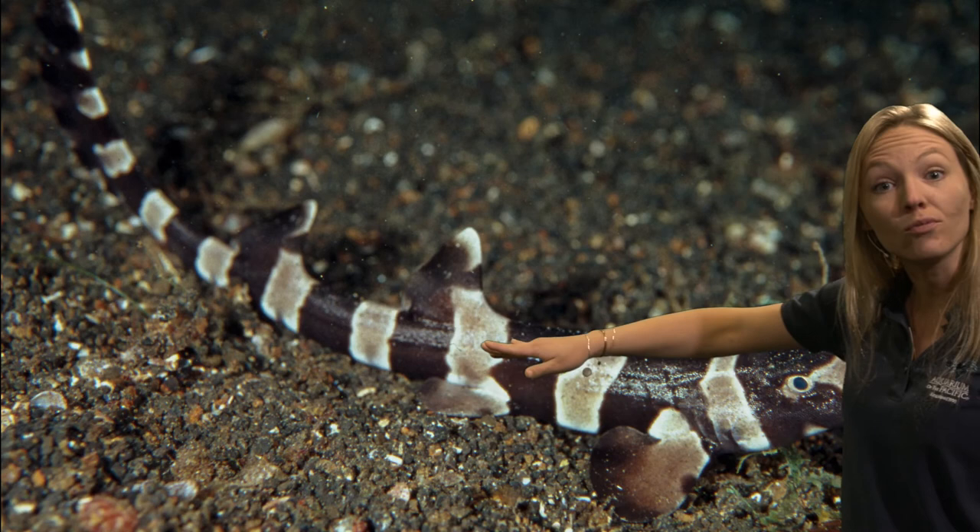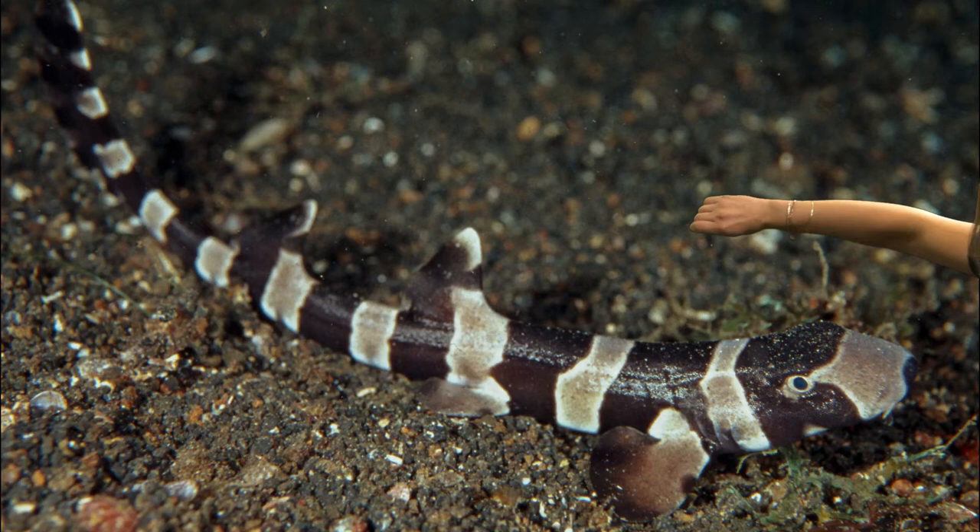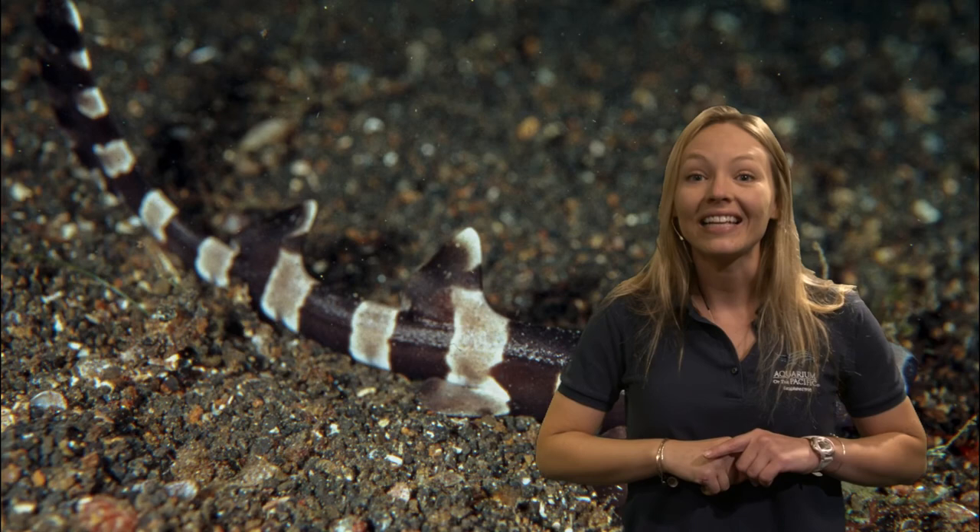These baby sharks are so little that we feed them really tiny shrimp when they're born — we pour little baby shrimp into their water and they move around and get all of them. Now this is just one kind of shark. There are about 400 kinds of sharks in the world, and not all of them are born from eggs like this bamboo shark.